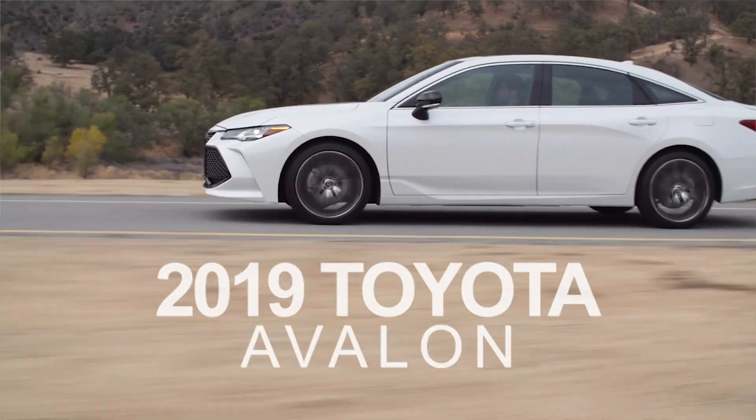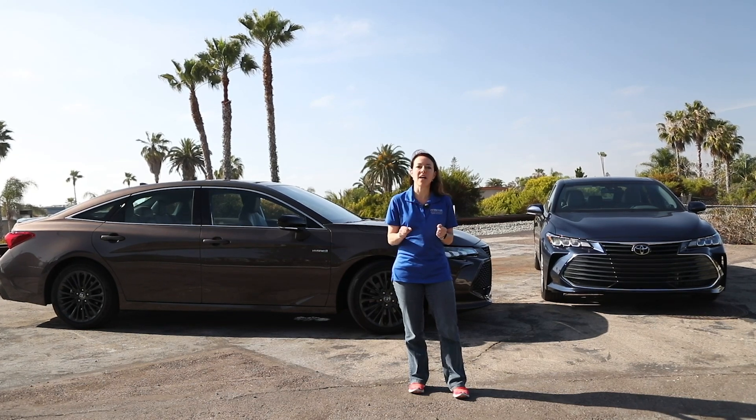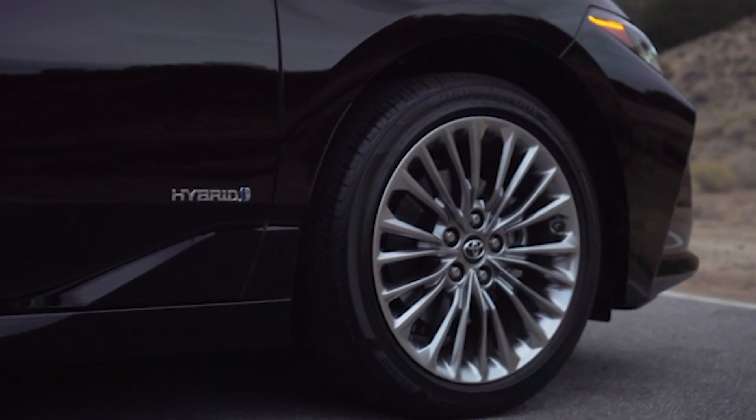Today we're here in San Diego, California with the all-new 2019 Toyota Avalon. And once again, they will have both a gasoline and a hybrid version.